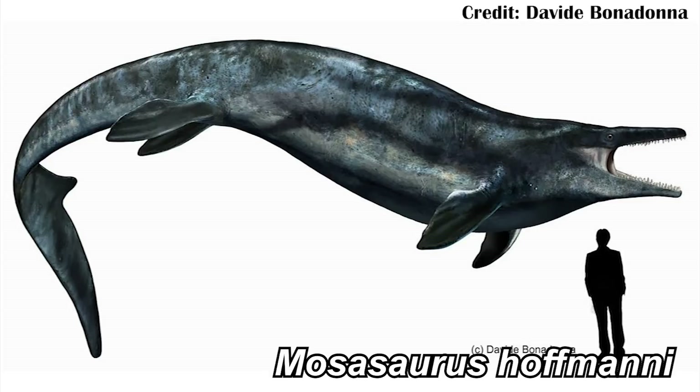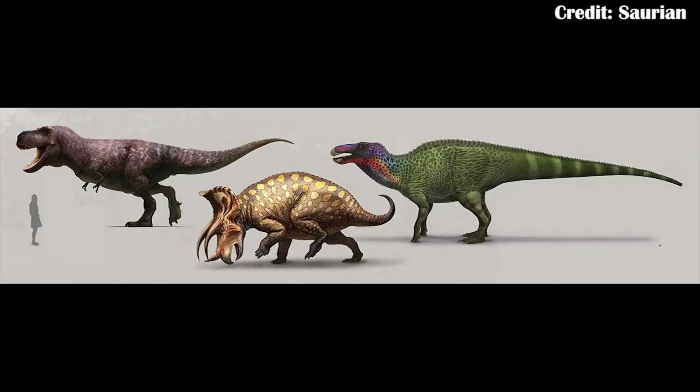Up until this new paper, there had been no evidence for any mosasaurs in the Hell Creek Formation. But this new paper does help to suggest that this game may at least be partially right. I say partially because they can't necessarily confirm it is Mosasaurus hoffmanii, although it is a possible option — meaning that yes, there were mosasaurs swimming around in the same environments as animals like Tyrannosaurus rex, Triceratops, and Edmontosaurus, some of the most famous dinosaurs that ever existed.